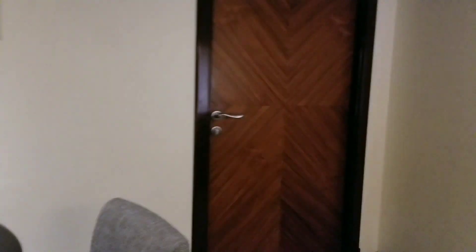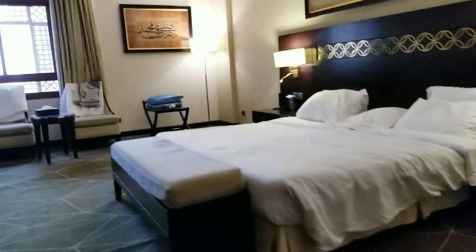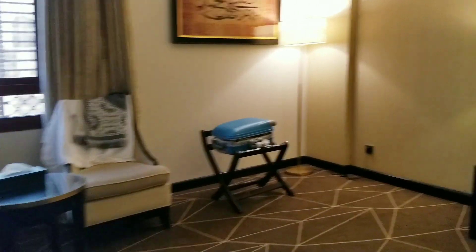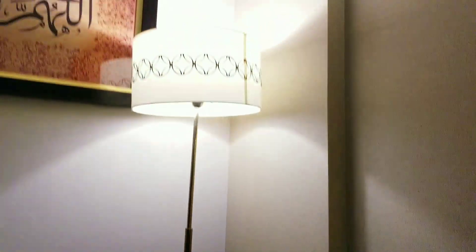And there is another room. This is the master bedroom — there's a huge cupboard, a TV, and our luggages. And it has a lamp — it's kind of a simple lamp.